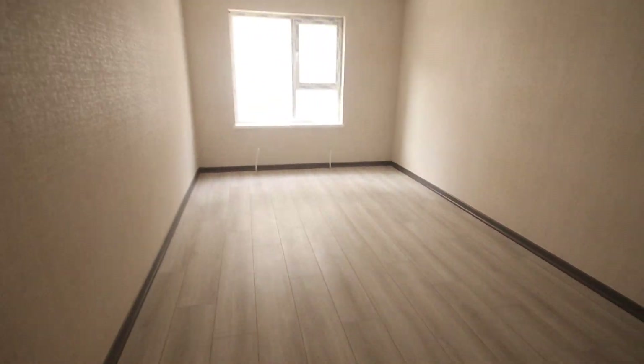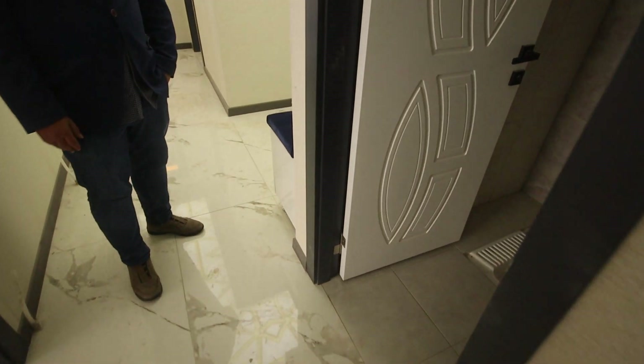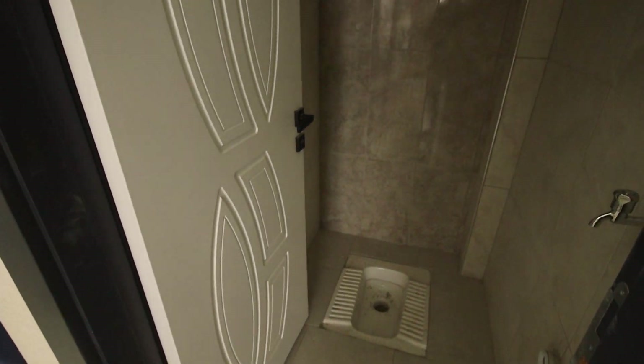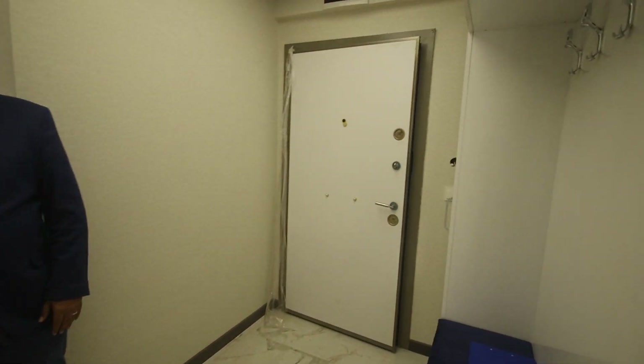And here we have the shower. Here we have the bathroom. And the toilet. Here we have a closet in the corridor itself.